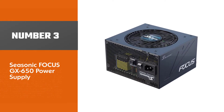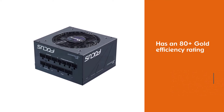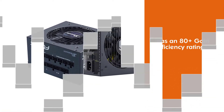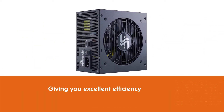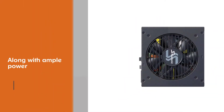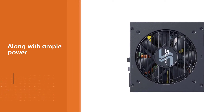Number three: Seasonic Focus GX-650 power supply. Often considered the king of power supplies, Seasonic is the go-to for high-end system builders. The Focus GX-650 is a shining example of what their power supplies can do. When facing other mid-range PSUs, it is a Seasonic power supply, so the performance category is where it really shows off. It has an 80 Plus Gold efficiency rating.